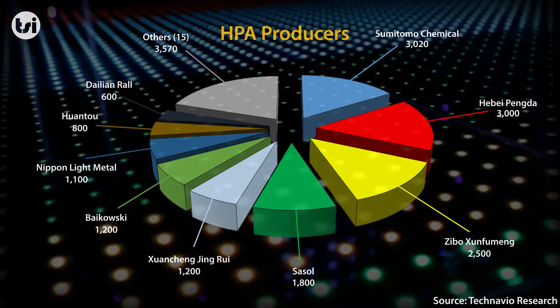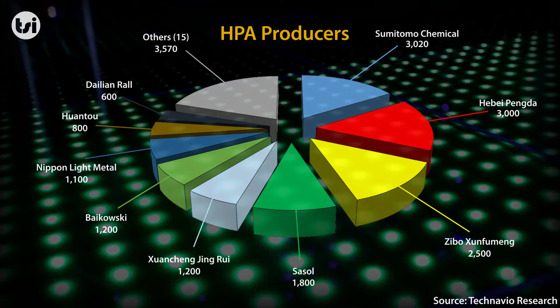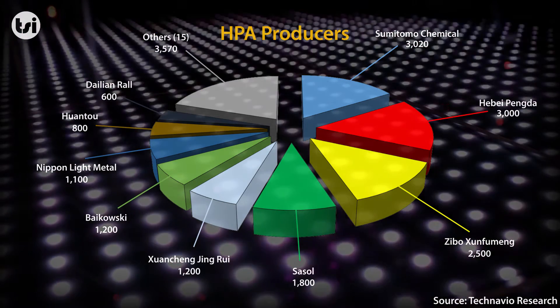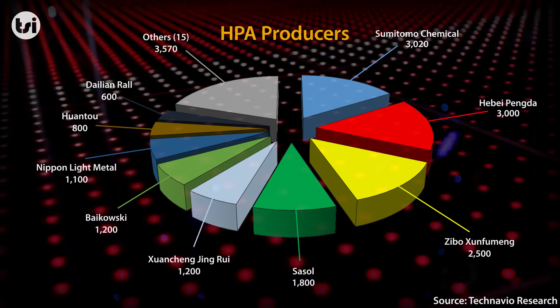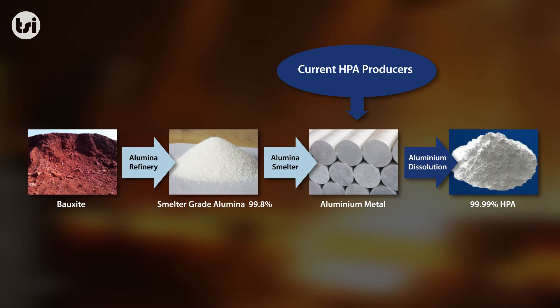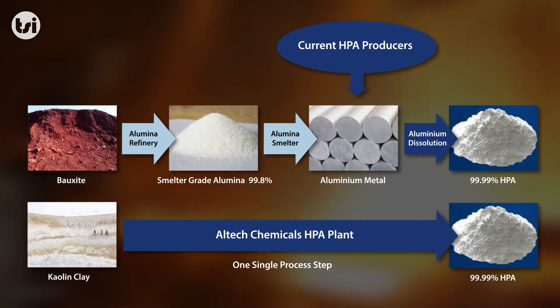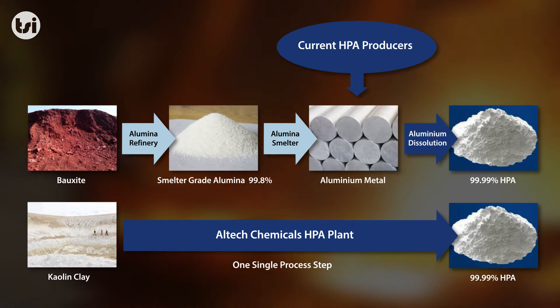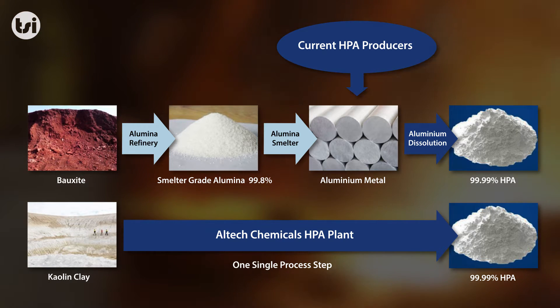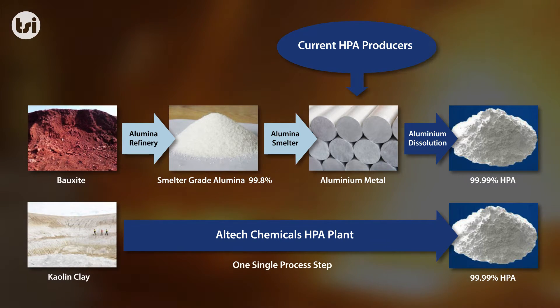Production of HPA is currently dominated by chemical companies or large multinationals, who produce HPA through a complex, multi-stage and expensive process. Alltech plans to disrupt this market, as they have streamlined and simplified the process to create HPA, whilst also significantly reducing the cost of production to potentially become one of the lowest cost producers in the industry.